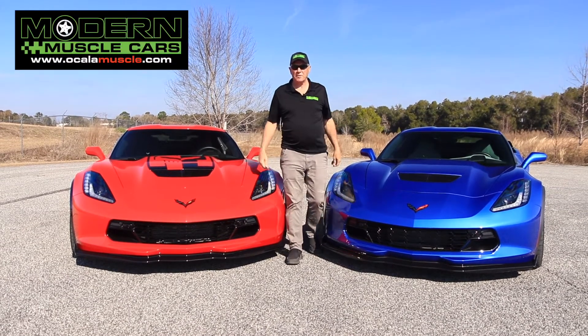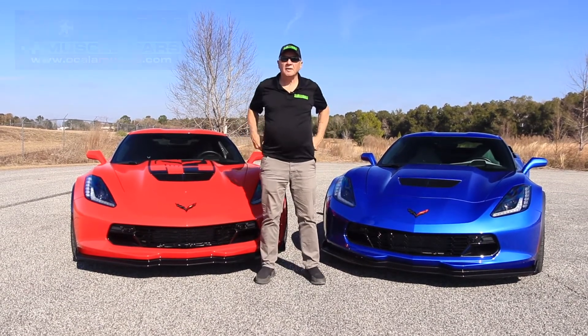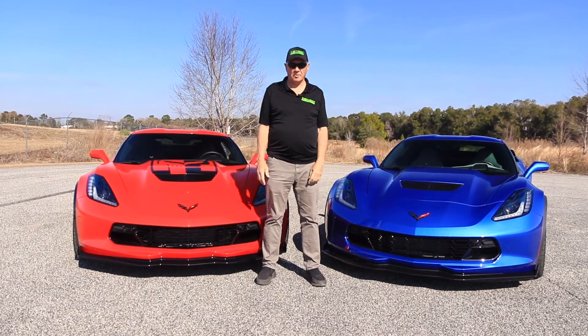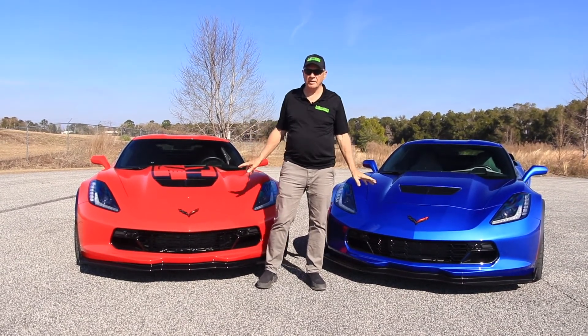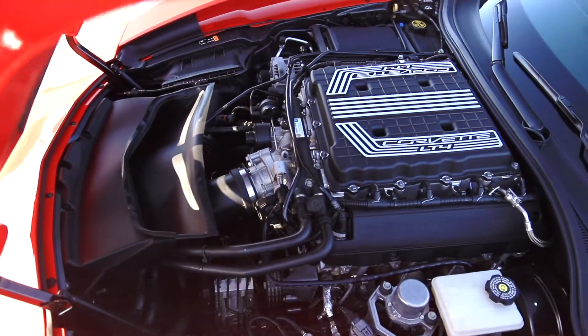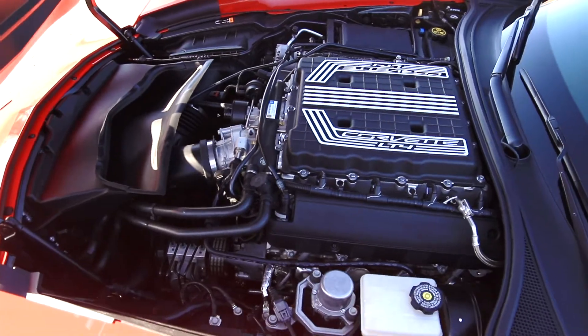Hi everyone, Mike McCormick from Modern Muscle Cars in Central Florida. I'm coming to you today with not one, but two really awesome Corvettes. These are not just normal Corvettes — these are both Z06s. The Z06 is factory supercharged, 650 horsepower, and they are mega fast.